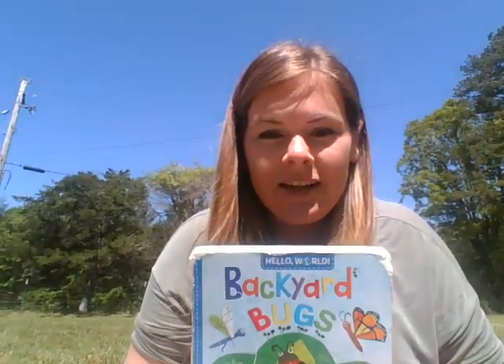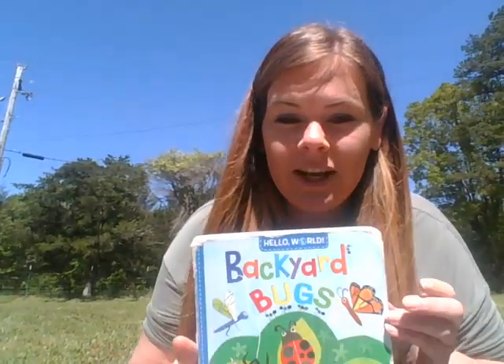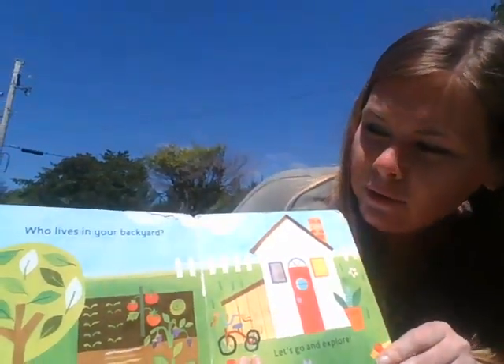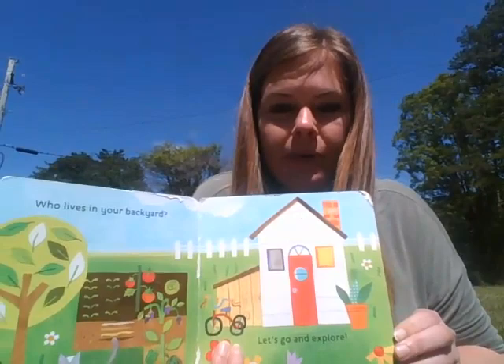Hello investigators! Today me and Cameron are enjoying the sunshine and I'm gonna read Backyard Bugs for you. Who lives in your backyard? Let's go and explore.